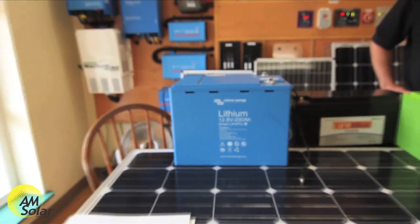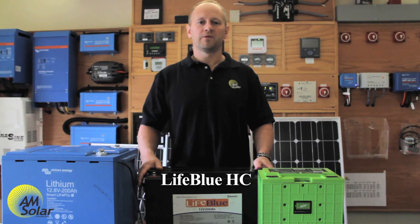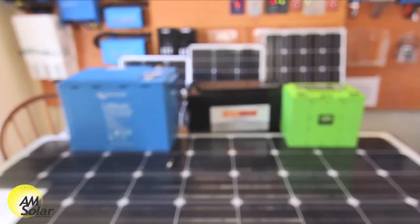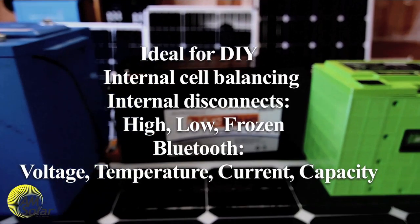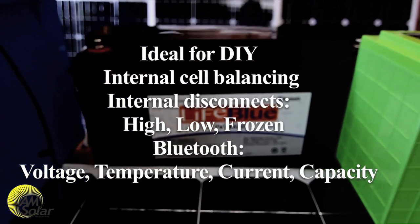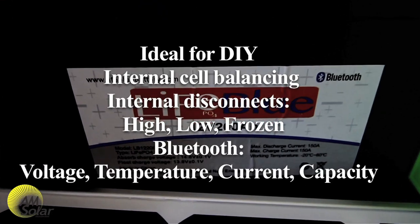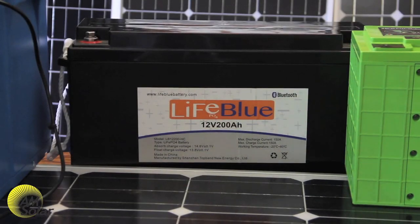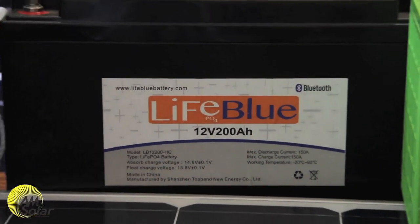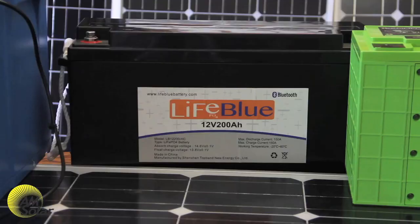LifeBlue lithiums are an excellent option for anyone wanting to avoid the high cost and complexity of the V4 Victron system, with their drop-in designs and internal BMS. LifeBlue HC lithium batteries are ideal for DIY projects. They have internal cell balancing and internal disconnects offering high voltage, low voltage, and frozen charge disconnection. The Bluetooth app is great because it gives voltage, temperature, current, and capacity — which is very rare in a drop-in lithium system. However, they have a lower current output than Victron batteries and require at least two batteries in parallel for a 2,000-watt or larger inverter, and the BMS is not serviceable.